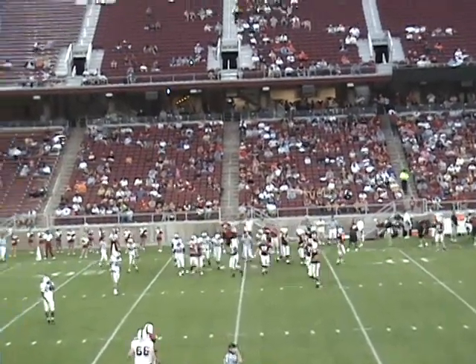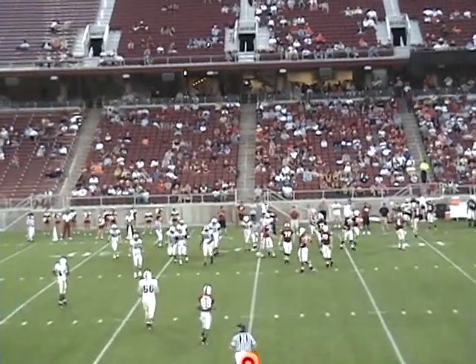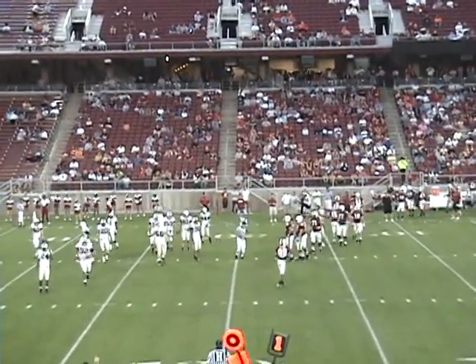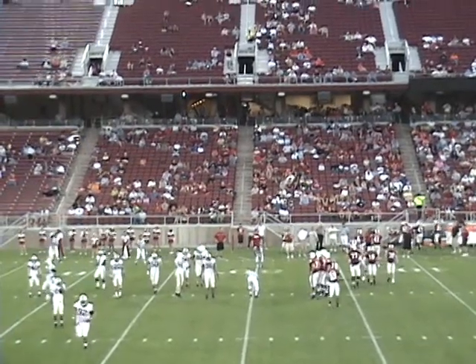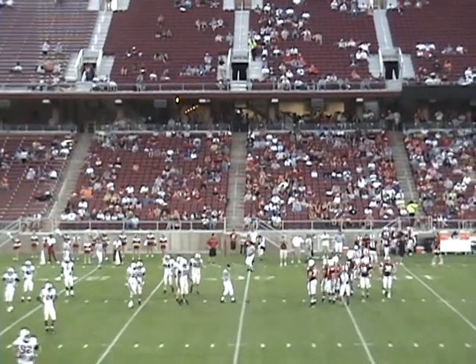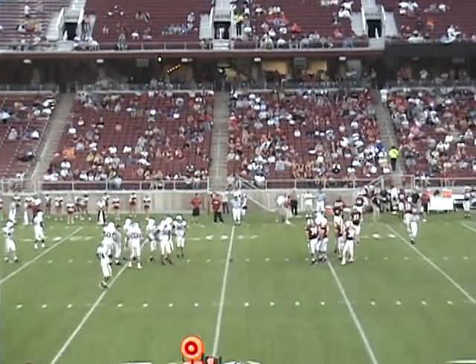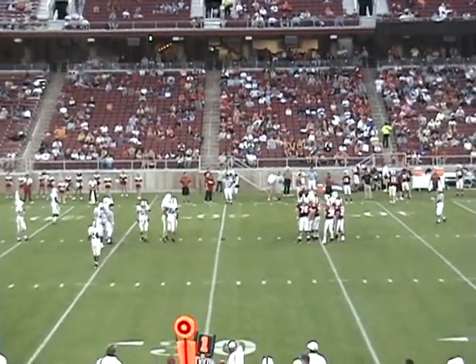We are in row T and I'm in seat number 20 at about the 30-yard line. There are 23 seats in the row so I'm almost at the end of the row. First and 10 for the white 30.